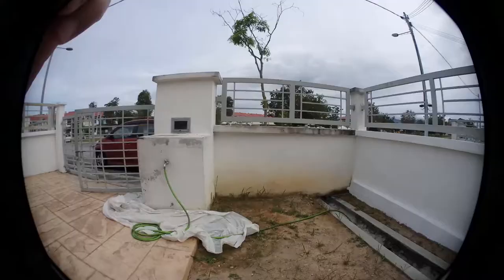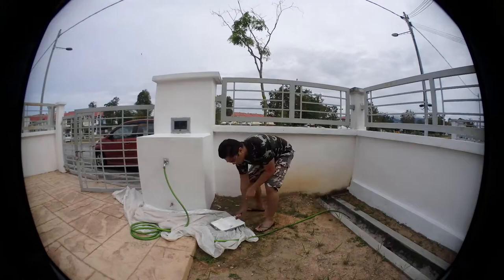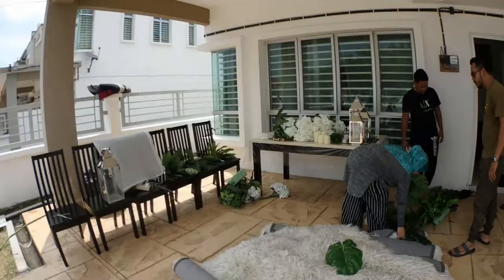Hi guys, today is the setup day for the Malay engagement ceremony that I'm going to have at my house tomorrow. We have painted the house a bit, and now we have some people from the pelamin setup company here with their materials.